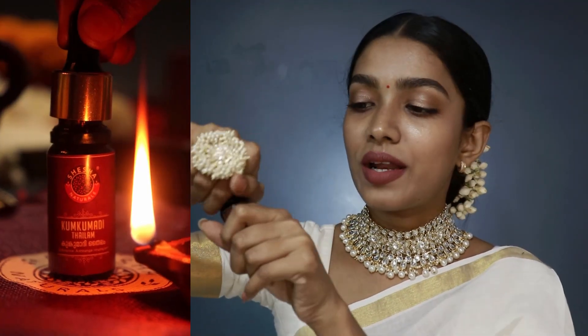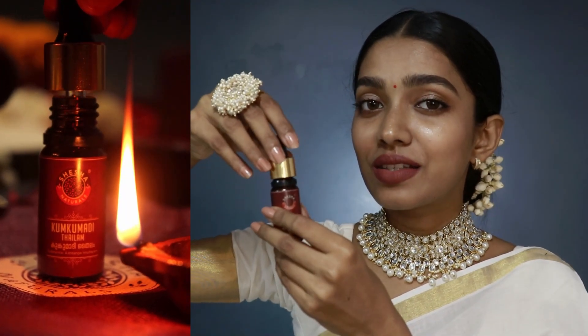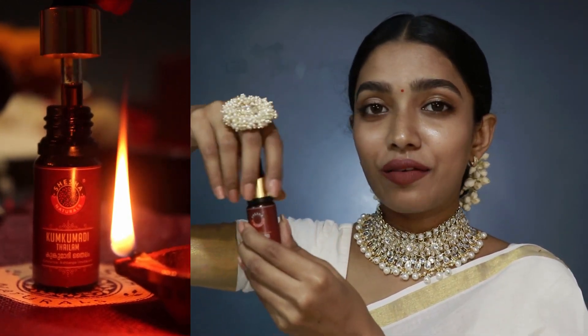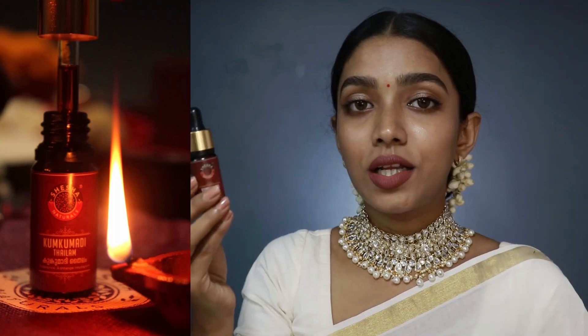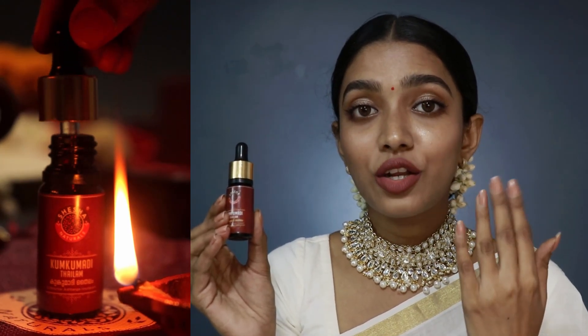Regarding color, consistency, and texture: this oil has a very beautiful orangish-yellow color, and it smells like real saffron — very sweet. In terms of texture, it's very lightweight on the skin. Having used other Kungumadi Tailams from different pharmaceutical brands before, those were thicker and you'd know you had applied something. With Shesha's version, it is so lightweight that it sinks in completely. You only need three to five drops maximum for your face and neck.